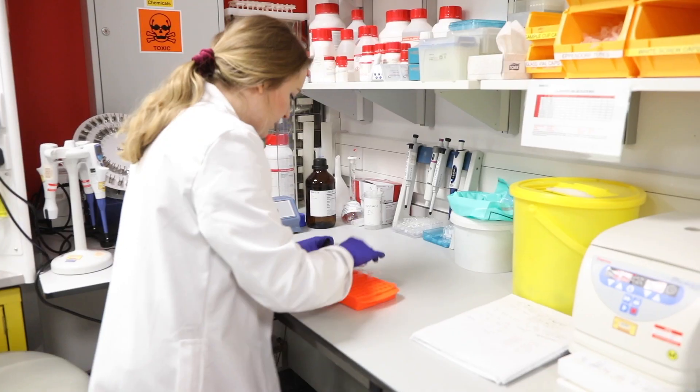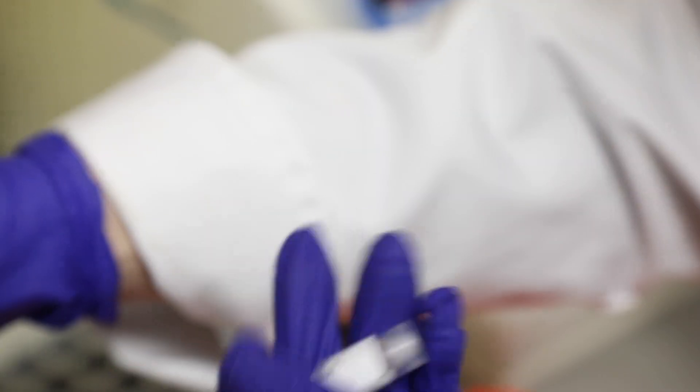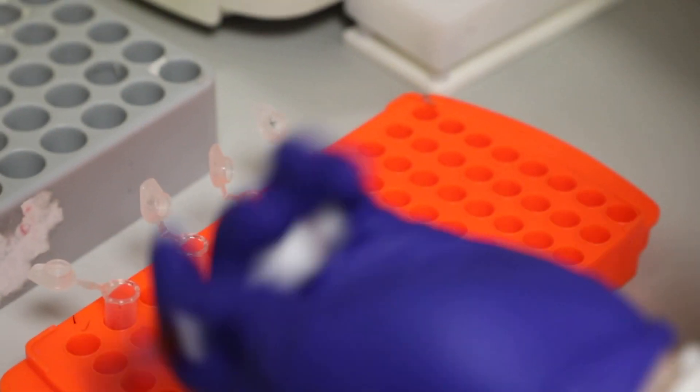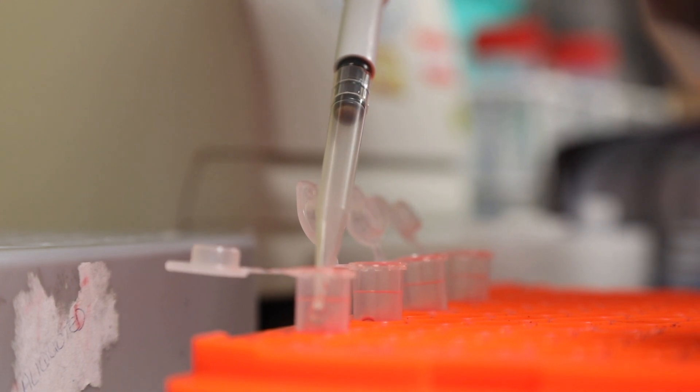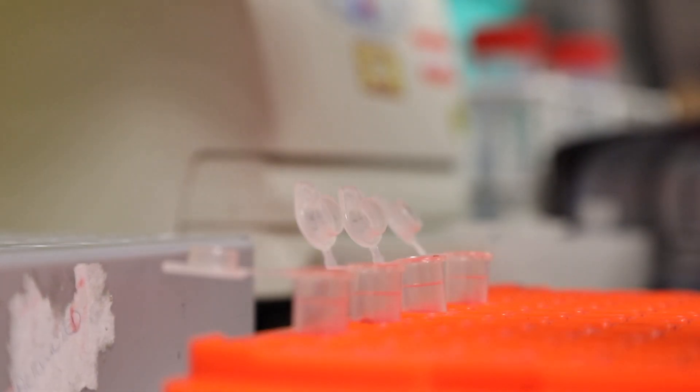My main role is to develop new tests, interpret results of tests, and communicate with doctors — so I advise them on tests to do and help interpret results for them.